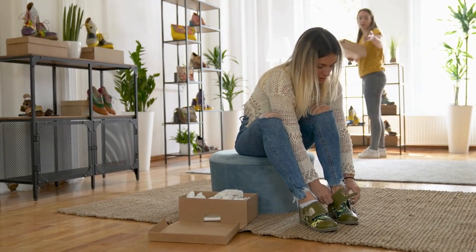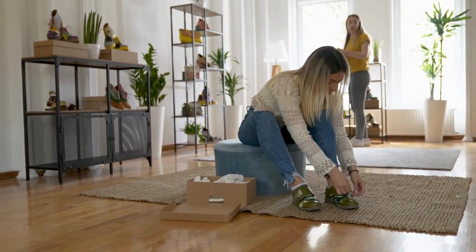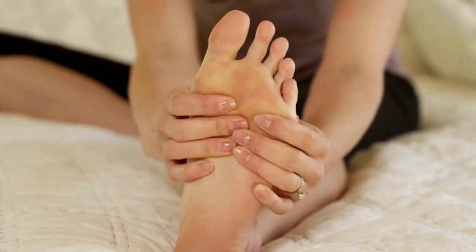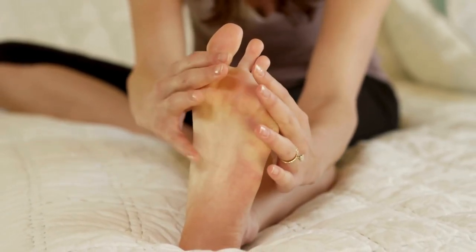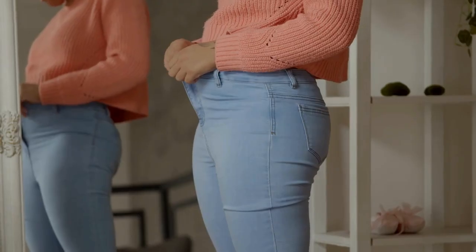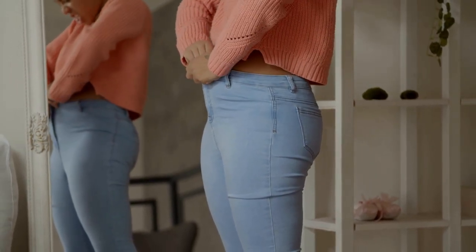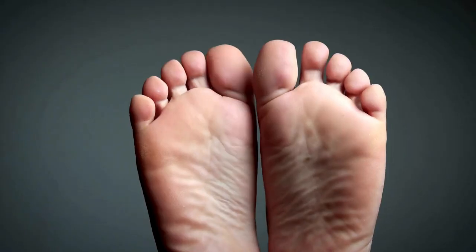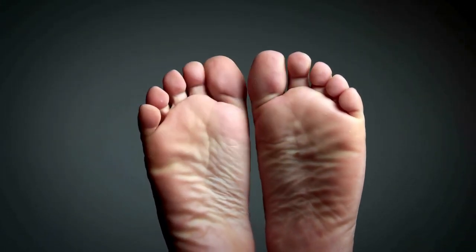Did you know that your feet can actually go up a shoe size during pregnancy? This is just one of many issues that can affect your feet when you're pregnant. There are things you can do to get some relief if you're dealing with foot issues, plus simple things you can do to prevent these issues from happening in the first place. Physical changes like gaining weight and hormonal changes like the release of relaxin can lead to problems ranging from mild discomfort to severe pain. Some problems, like a decrease or loss of your arch, can cause permanent changes to the structure of your feet.